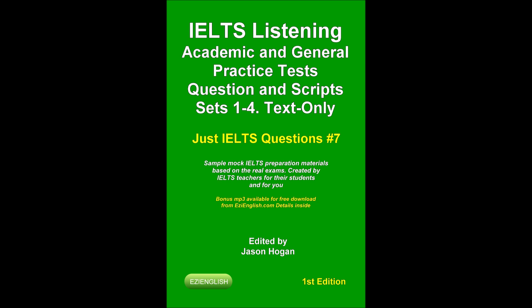That is the end of the practice listening test. In the real IELTS exam, you would now have 10 minutes to transfer your answers to the listening answer sheet. Thank you for listening.